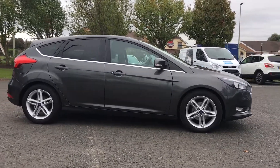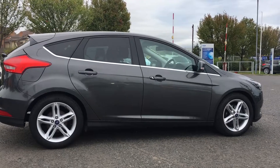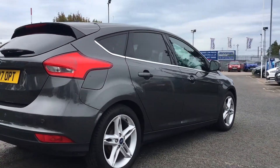The car has a 120 PS 1.5 litre diesel engine and has these absolutely fantastic 5 spoke 17 inch alloy wheels.